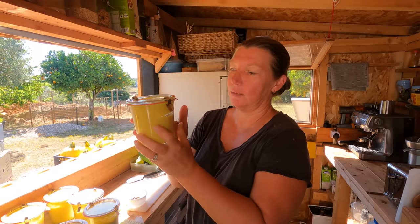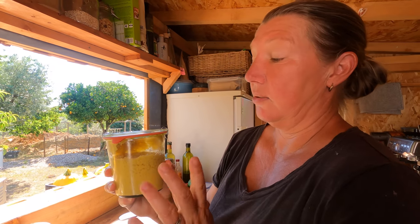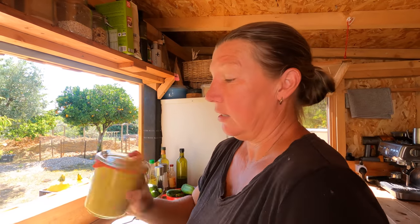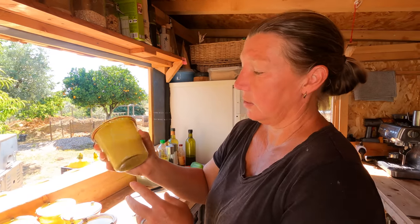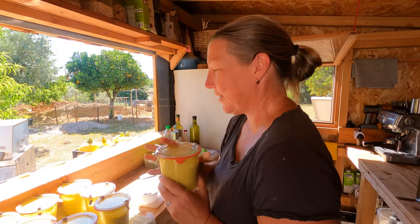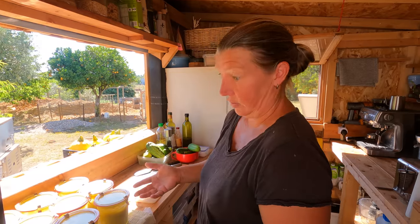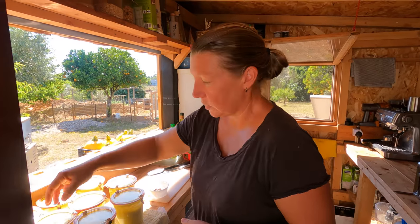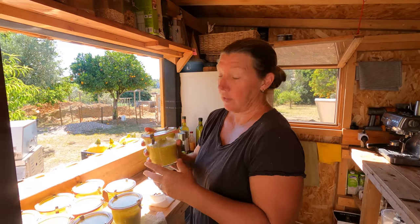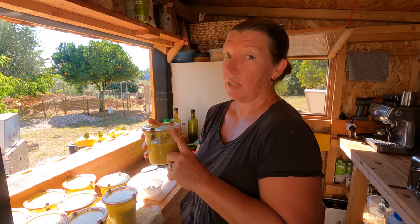Yesterday when we opened the top of the canner — it had finished and you're meant to leave it 5 to 10 minutes for the water to stop boiling before taking the jars out — I noticed there was some soup in the water, which is never a good sign. You could actually smell it as we approached. When I was taking them out, I thought, I don't think this worked. The jars are down to about here — they lost a lot of liquid. It's called siphoning, and there are several reasons for it. The reason I think this happened was I didn't leave enough headroom.